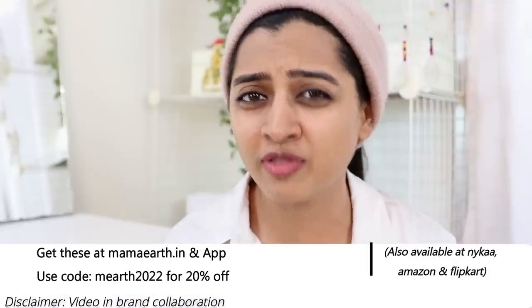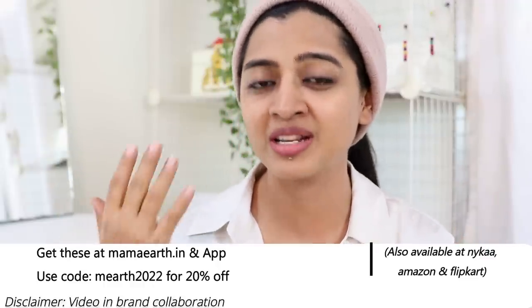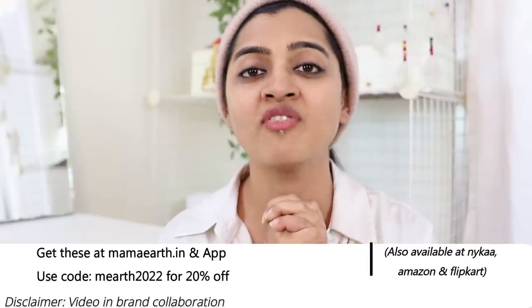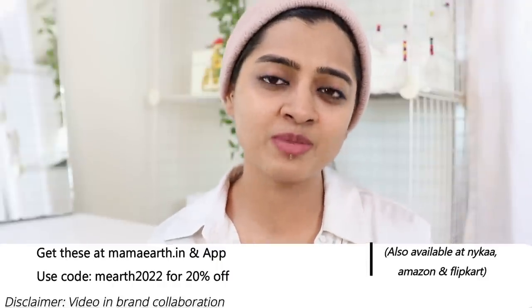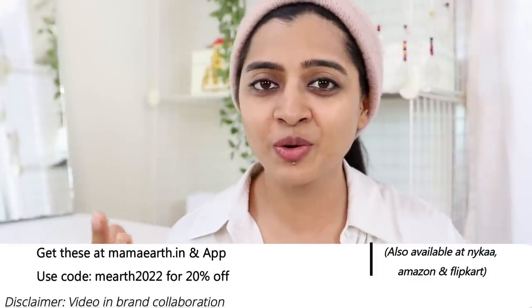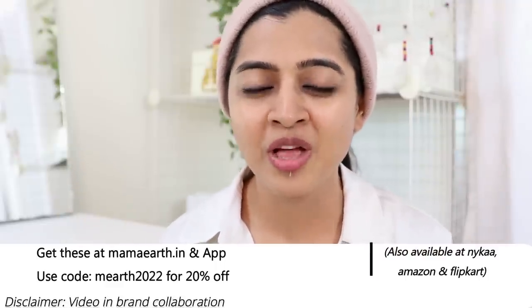It's available on Amazon, Flipkart, and Nykaa. However, if you buy directly from the Mama Earth website or app — they have both iOS and Android — you can use coupon code MEARTH2022 for flat 20% off. I'd suggest buying directly from the app because sale offers come up there first, so there's a better chance of saving money. Also, their Plant Goodness initiative aims to plant one million trees by 2025 — every order is linked to a tree they plant.